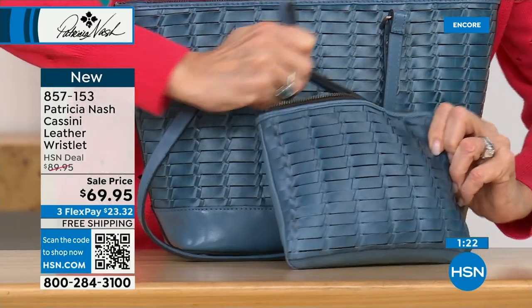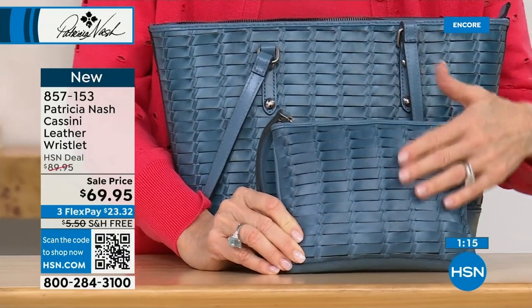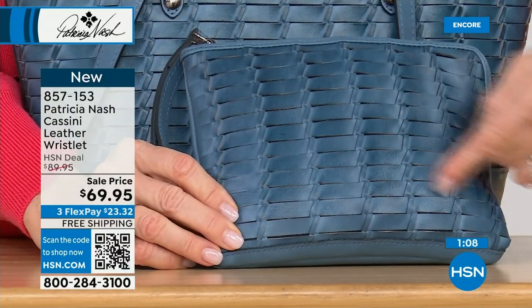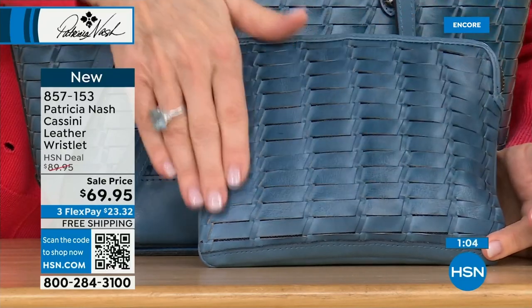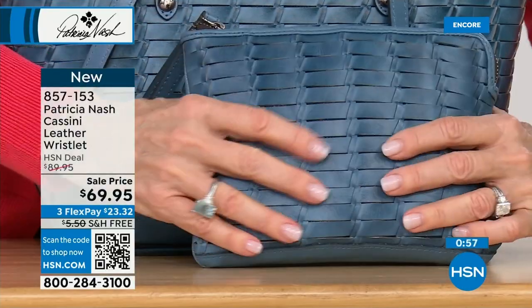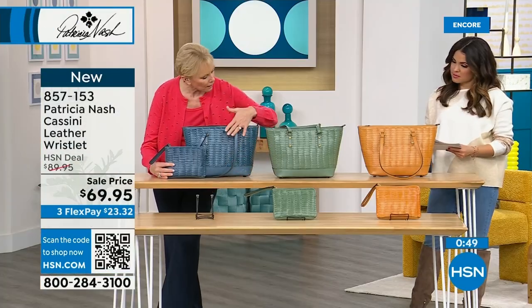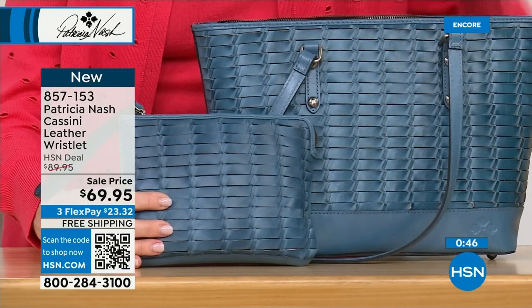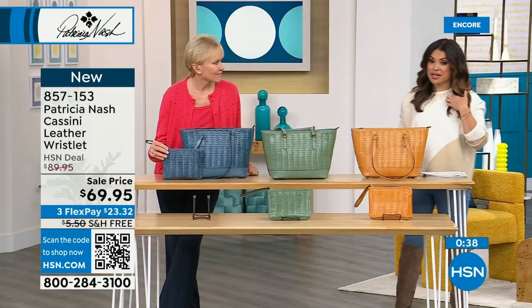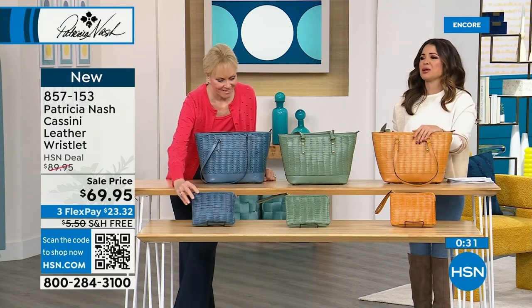If you had two of these pieces next to each other, they're all going to be a little bit different because they're all done by hand. And I love that — it's a true telltale sign of handcrafted quality. That's what you get with all of these pieces. The bags all tell a story. They give you something to tell a story about. It's not like 'oh, I grabbed it at that big box store.'